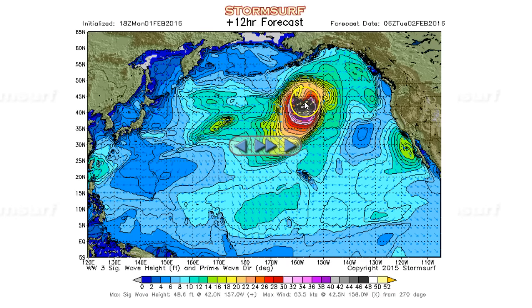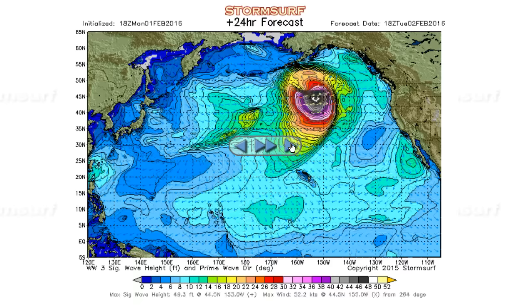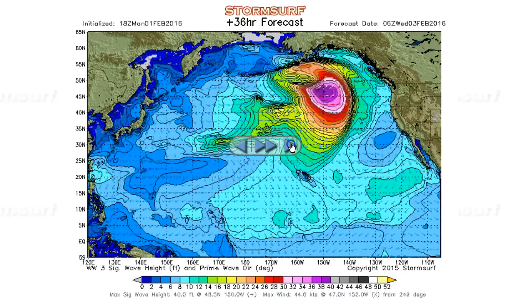By late tonight we're talking 48-foot seas. Then first thing tomorrow morning at 5 a.m. California time we're into 50 — effectively 50-foot seas — aimed well to the east with sideband energy towards Hawaii. Continuing into about 10 a.m., 18Z on Tuesday, again 49-foot seas. And then it slowly fades out from there.